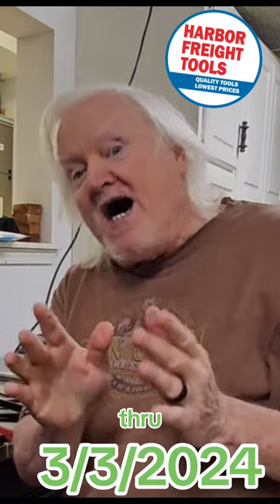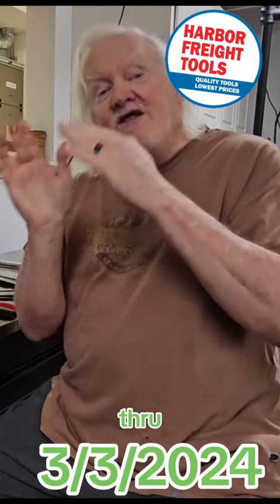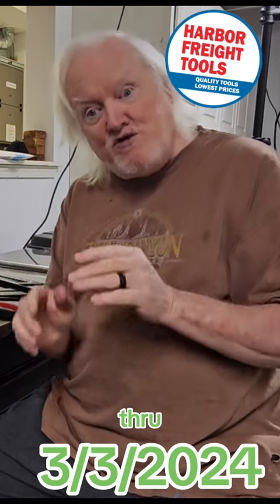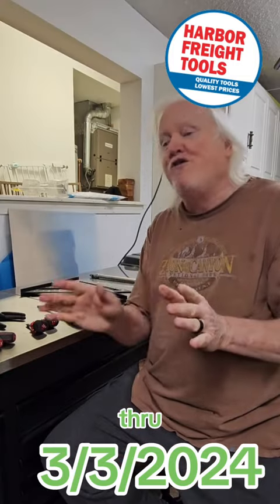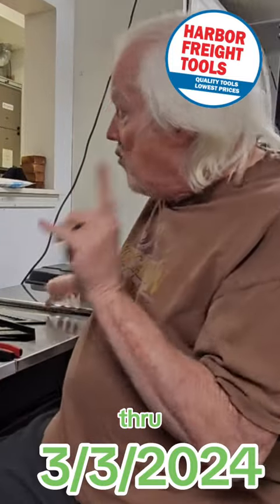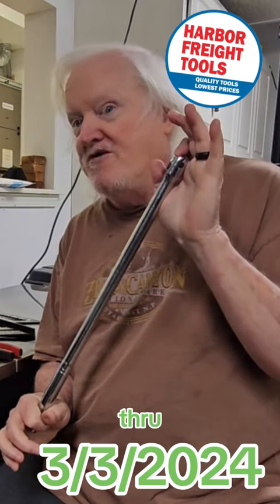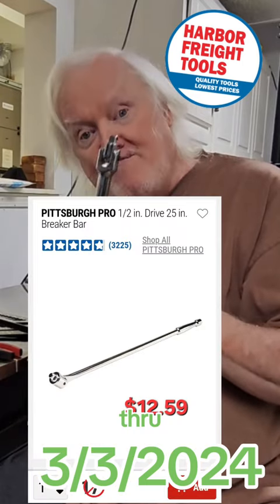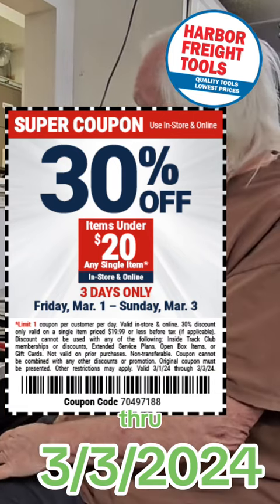I will be putting a link in the comments or bio that you can go ahead and copy and paste, or in some places where I'm posting this you'll be able to click on that link and go out to Harbor Freight. It will show you all the Doyle tools that you can use this coupon on. This is one of the most popular items Harbor Freight has year after year — it's a 3/8-inch breaker bar from Pittsburgh. You're going to be able to get this with that coupon for 30% off.